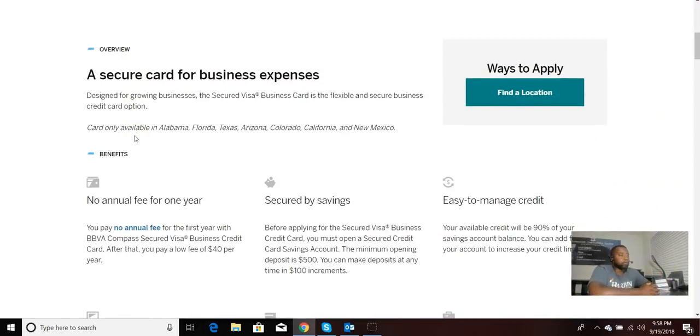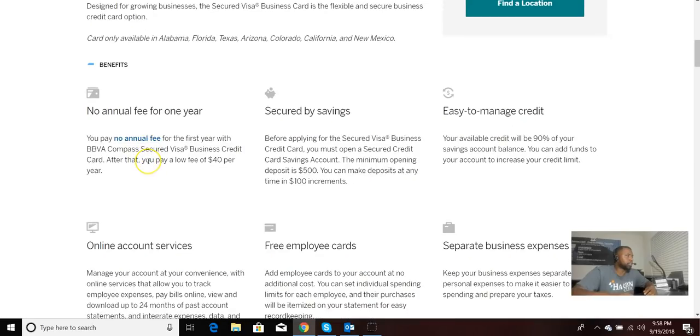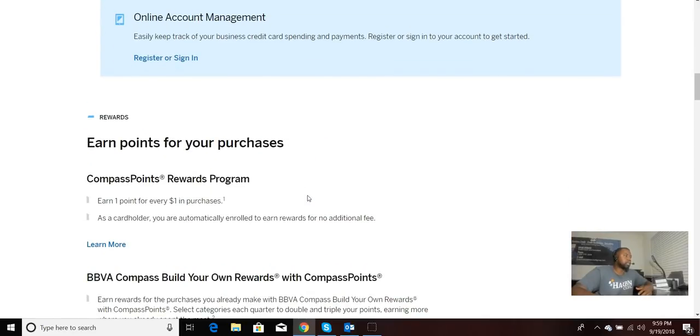Just scroll down real quick to show you some of the benefits of the card. As you can see, it is a secured business card specifically designed for business. It says no annual fee. Obviously it's secured by your savings — they want a minimum of $500 to open, but you can make deposits in $100 increments. So you can put $100 in at a time, and once you get up to $500, they'll actually issue you a card. Just like all cards, they've got online services. You can get additional cards for employees, and it's a great way to separate your business expenses from your personal expenses, which is very important, especially at tax time. If you're running a legitimate business, you really want a system in place to separate personal expenses from business expenses, and having a business card helps you do that.